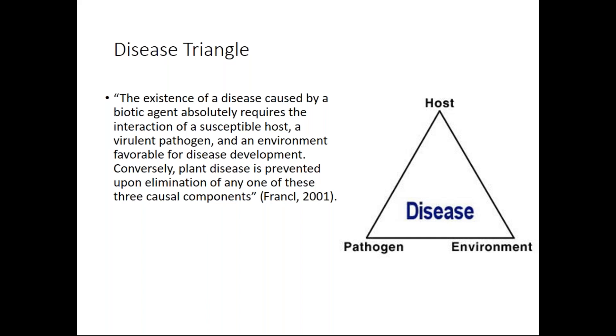The disease triangle is really fascinating. The idea is that you don't get disease in plants if you don't have a host that's susceptible — one that isn't strong enough to fight off a pathogen — and if the environmental conditions aren't right. If you remove any one of those things from the triangle, then theoretically disease does not happen to your plant. When all three things are working in harmony to the detriment of your plant, you're going to get disease. So we want to focus on those three different pillars.